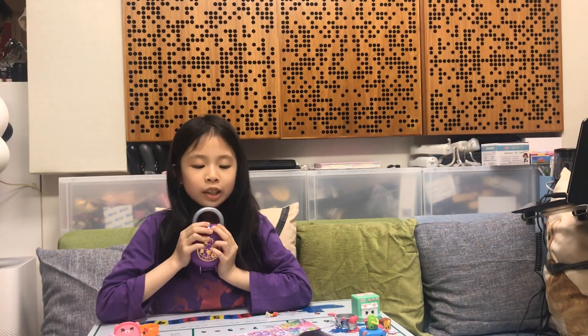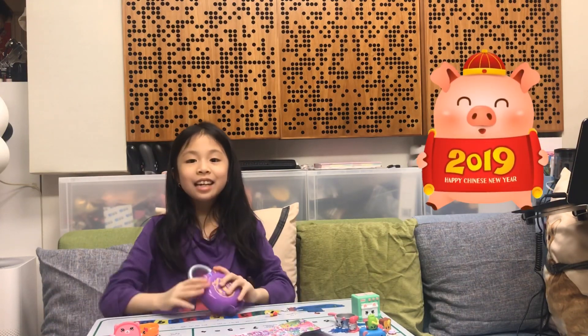Bye, and thanks for watching, and by the way, Happy Chinese New Year, bye!